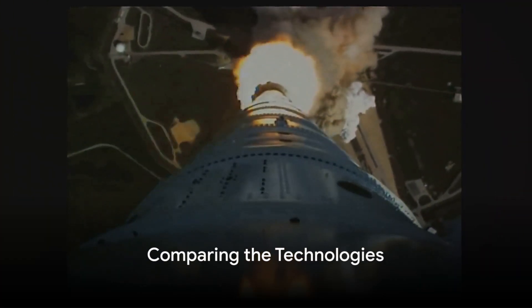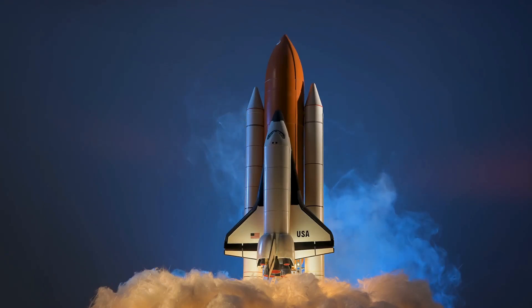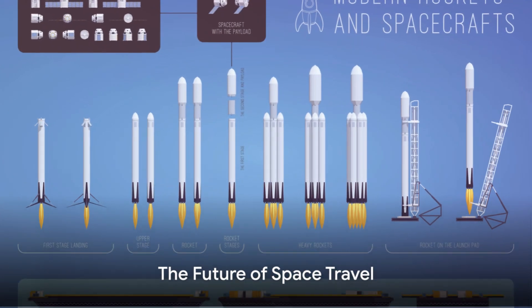When we compare these technologies, we can see the benefits of each: the speed of fusion engines, the power of the RDRE, and the adaptability of the Aerospike engine. Together, these technologies could revolutionize space travel.